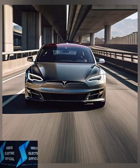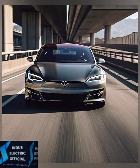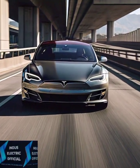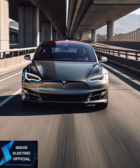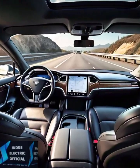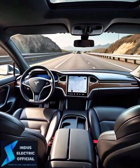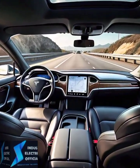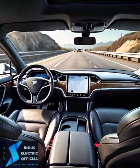Now, if speed is your thing, the Plaid is the ultimate electric beast. With its 1020 horsepower tri-motor setup, it goes from 0 to 60 miles per hour in just 1.99 seconds, making it one of the fastest production cars in the world. The Long Range is no slouch either, with a dual motor setup and a 0 to 60 time of 3.1 seconds, but the Plaid's mind-blowing speed sets it apart.